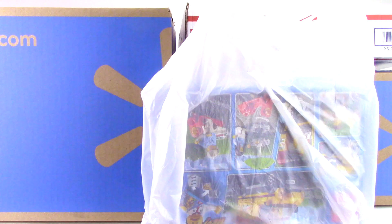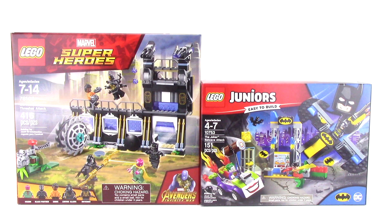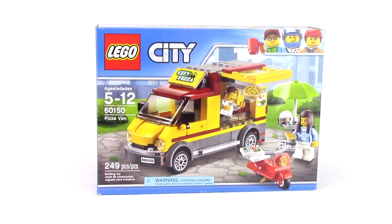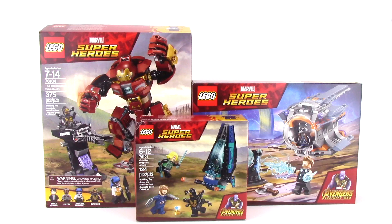I can never resist a great LEGO deal, especially when it's on sets I've been dying to get. And I'm already hard at work on reviews of all the Avengers Infinity War sets. Be sure to leave this video a thumbs up if you like what you saw, and don't forget to subscribe, because those Infinity War set reviews and more set news are coming soon. Let me know your thoughts in the comments down below — what did you think of my haul, and what LEGO deals have you gotten lately?